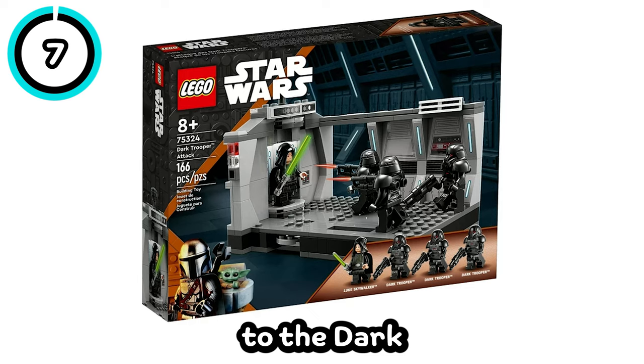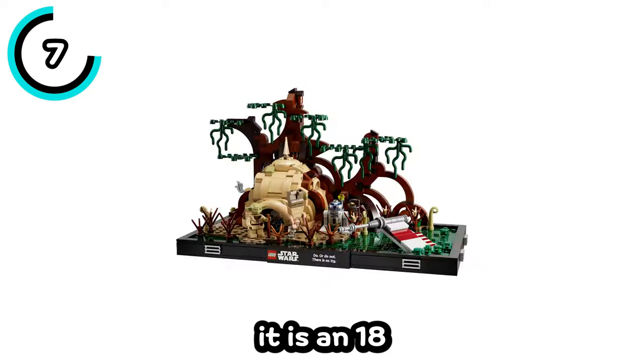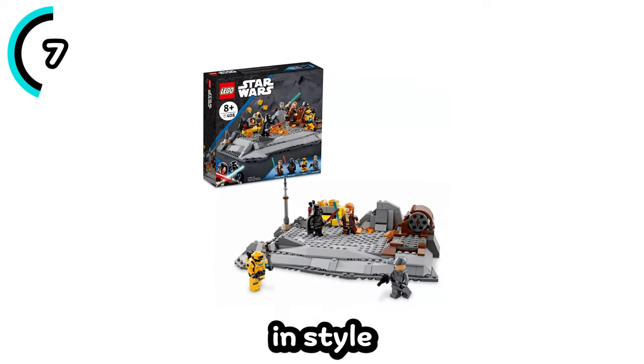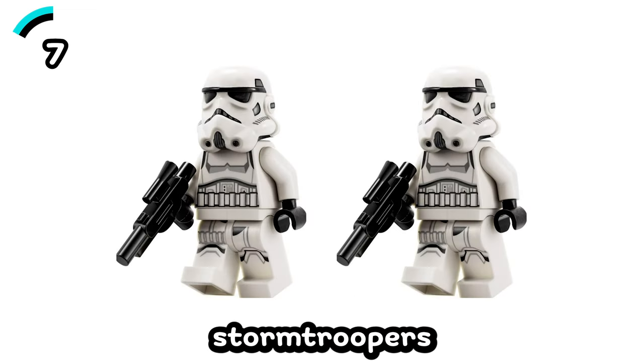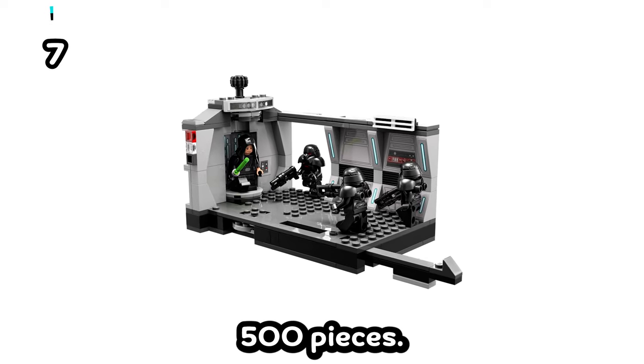Next, we have a set similar to the Dark Trooper Attack set — it is the Tantive IV boarding set. While we don't know yet whether it is an 18-plus diorama or an 8-plus play set, we do know it'll be similar in style to the Dark Trooper Attack set. It'll include Darth Vader, two Stormtroopers, and two Rebel Troopers, and will be $49.99 with just over 500 pieces.